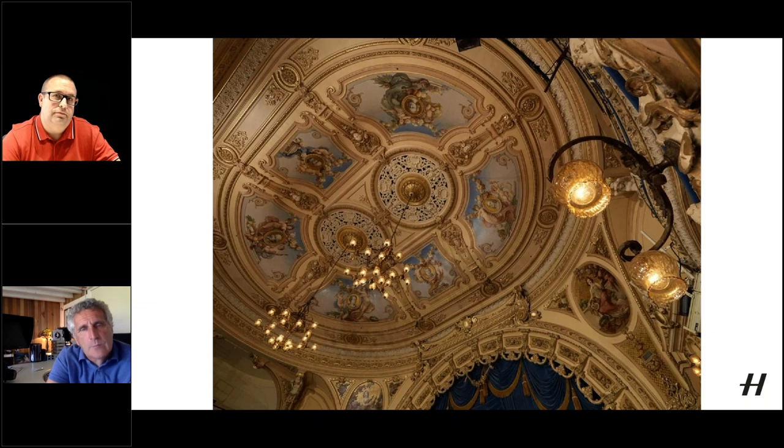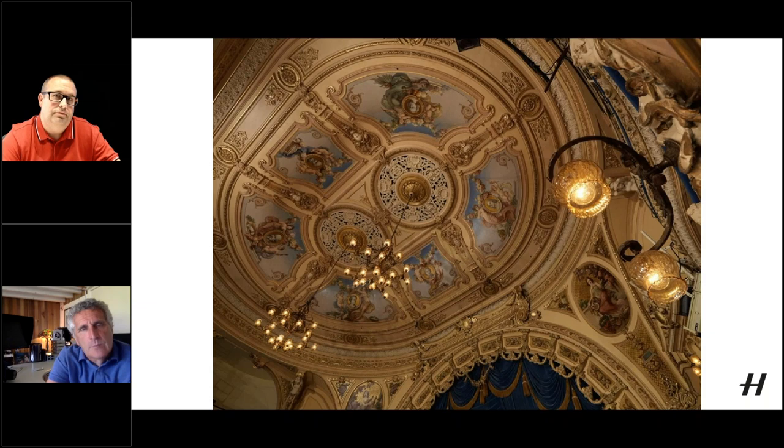When the client is with you on the shoot, they see the effort you're putting in, which also helps justify your fee. Using a large technical camera slows down your process and makes you really think about what you're shooting — being very careful with compositions and controlling the shot. That's the way I like to work.